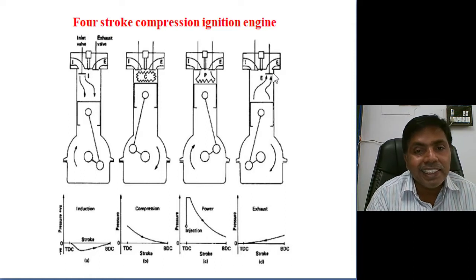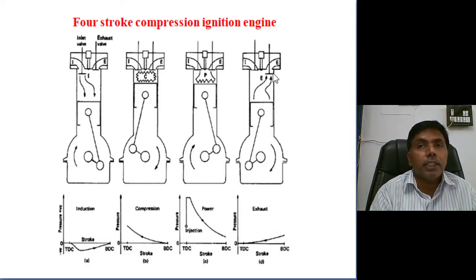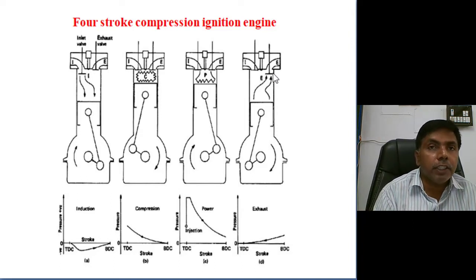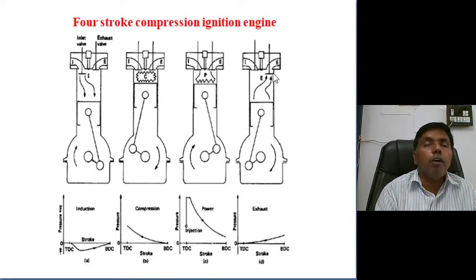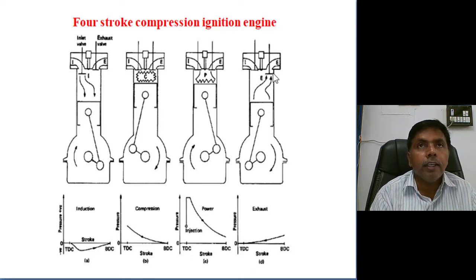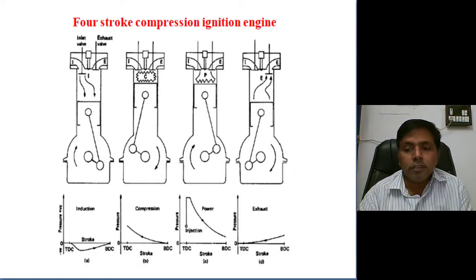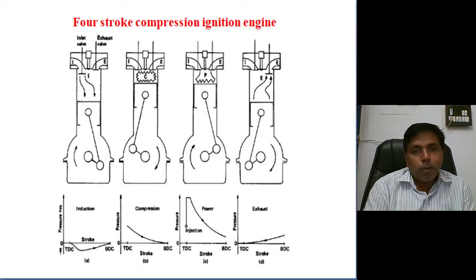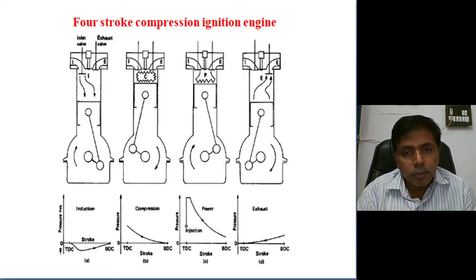In the 4-stroke compression ignition engine, only air is taken into the cylinder — not an air-fuel mixture. After compression, in the 4-stroke spark ignition engine we give a spark, and because of that spark combustion is initiated. But in the compression ignition engine, we spray high-pressure atomized fuel upon the dense compressed air, and intake of air takes place.